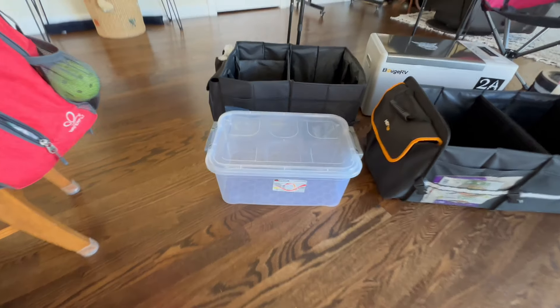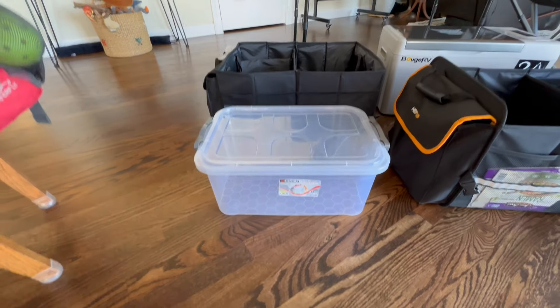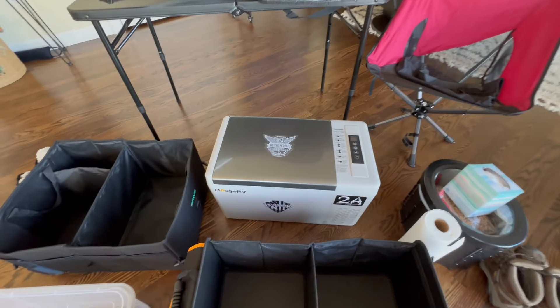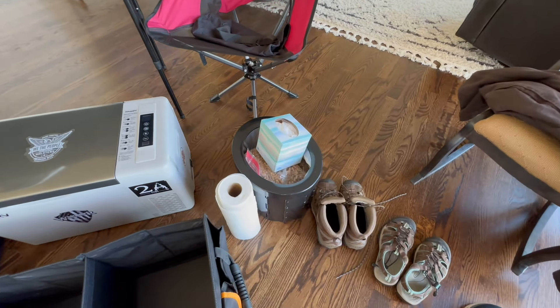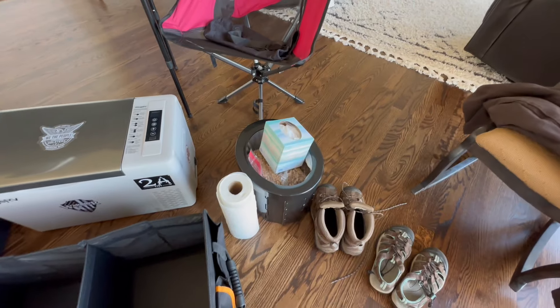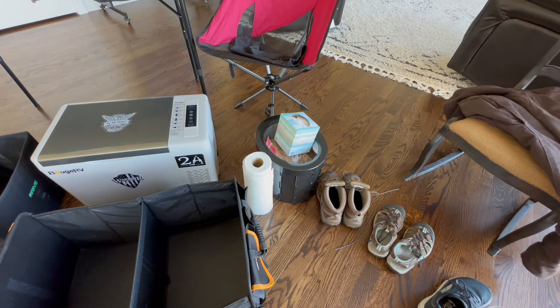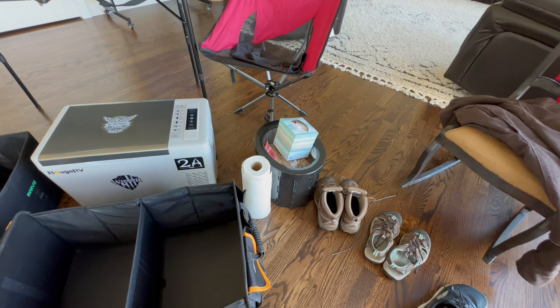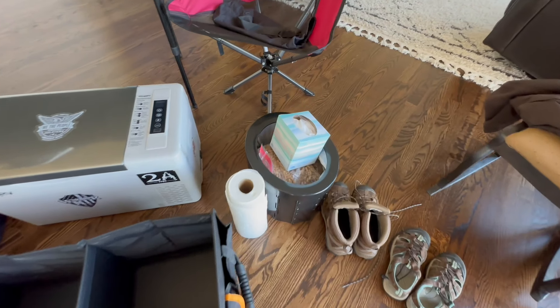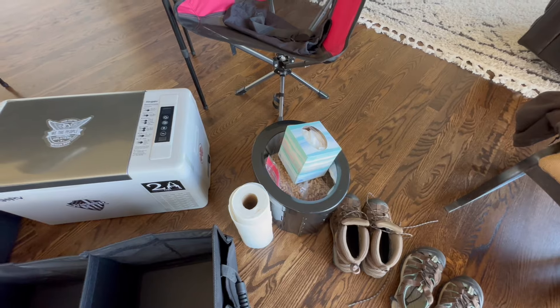This bin would be my food bin — all my staples go in here. My refrigerator would come. My toilet, and the pellets on the inside — those are horse pellets or rabbit pellets that I get at Tractor Supply. I'd bring quite a few of those, probably in three-gallon baggies, and put those in the front seat.